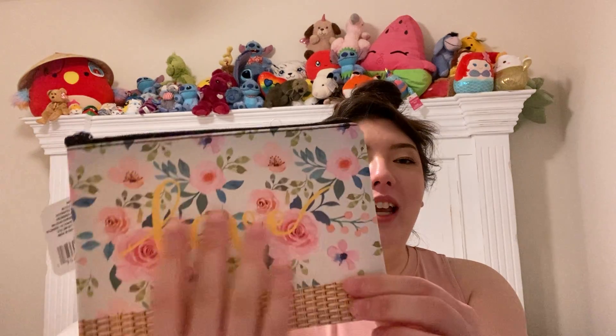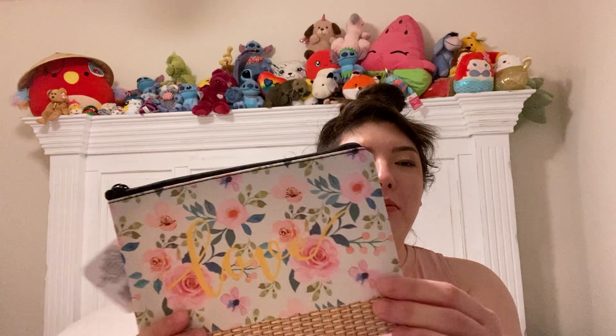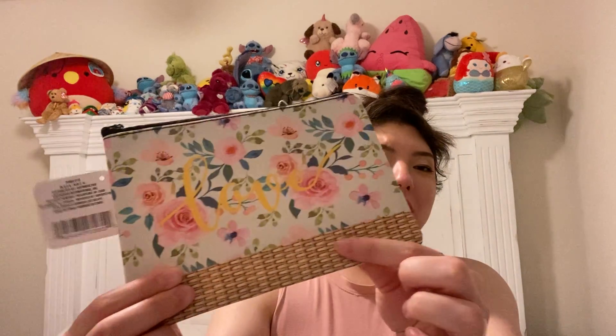I have these cute little makeup bags. I thought this was so cute — it says 'love' and it's completely smooth, feels like a little satin bag. And this part looks kind of like wicker down here. Really cute. You could put anything in there.